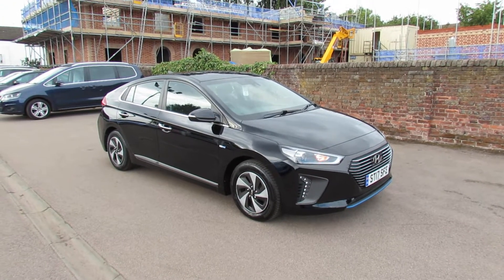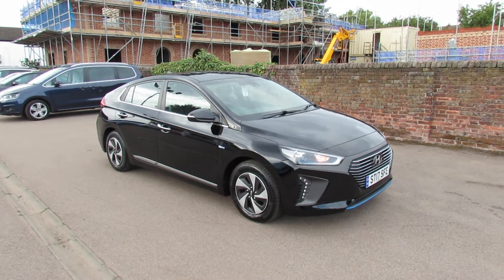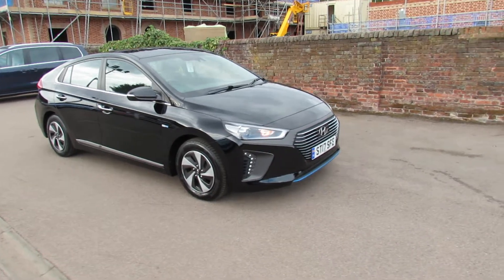I've got a Hyundai Ioniq and it's a 1.6 self-charging hybrid, this is the premium model. So let's take you around and show you this car.